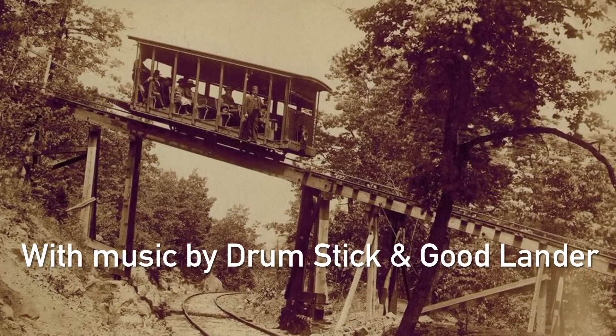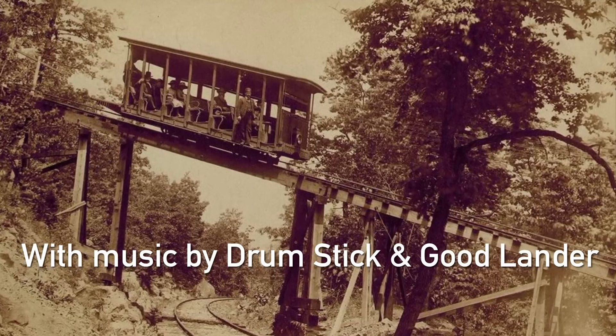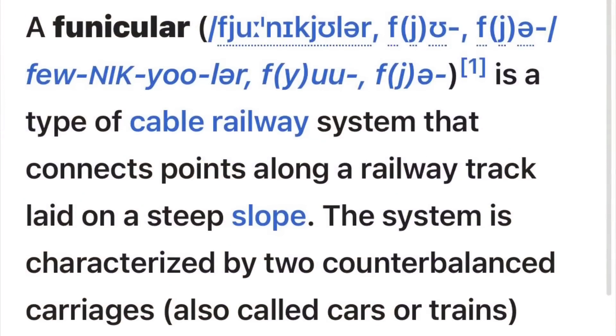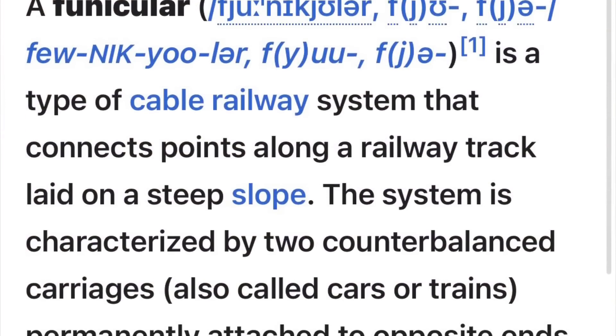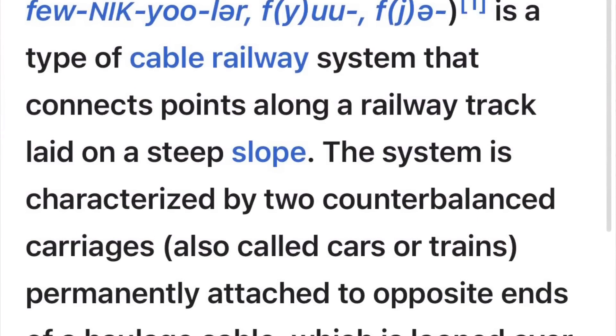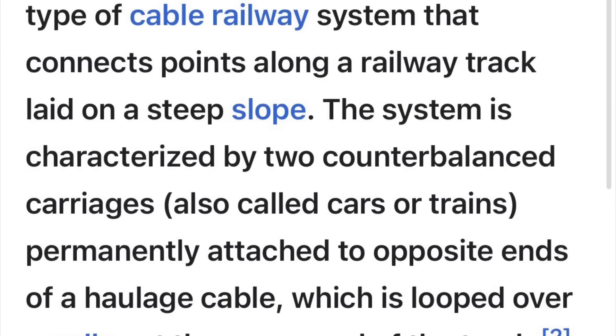These existed in the 19th century. A funicular essentially is a counterbalance system where two rather large carriages are attached to one another via a haulage cable along a set series of track, usually along a steep incline. When one car ascends, the other car by nature descends, and vice versa.